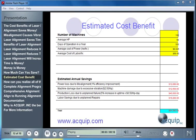In this estimated cost benefit of a laser alignment program, you can see that this very small plant in a conservative estimate sees just under $85,000 in savings in just one year.